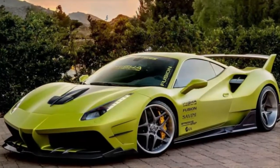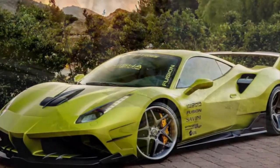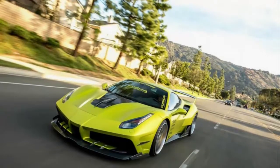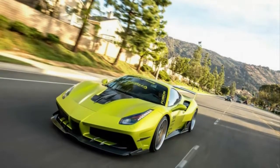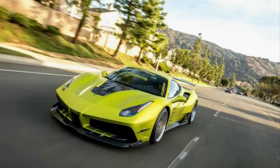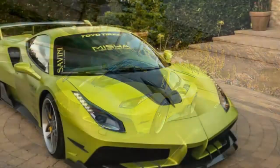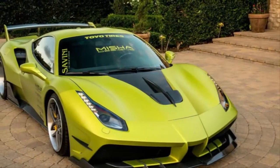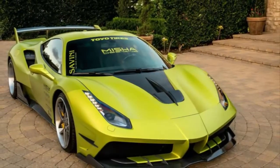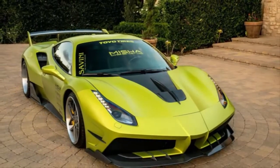Before we could drive Ferrari's first turbo-assisted mid-engined car since the iconic F40 — the 488 GTB — we had to endure many, many hours of engineering presentations. One particularly grueling section was how much the 488's flush surfacing and design was influenced to induce aerodynamics without destroying the shape of the car.